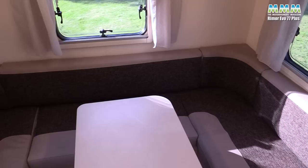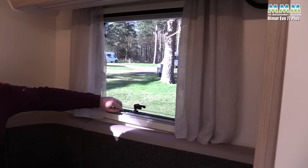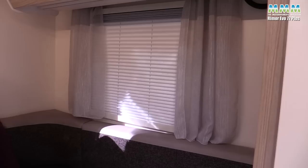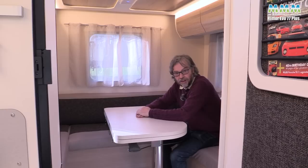Upholstery comes in a duotone finish with a vinyl and fabric mix, which is popular these days. You've got net curtains on the windows — if you want a bit more privacy, up to you. There are concertina blinds and fly screens on the windows — I certainly wouldn't have expected those at this price level. The table, well, this is it folded in half and it's still a really good size.